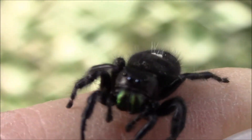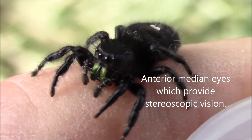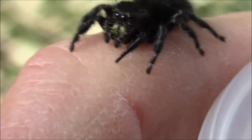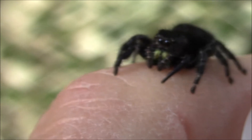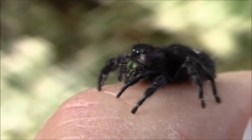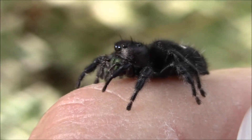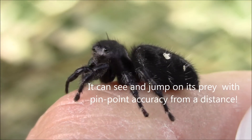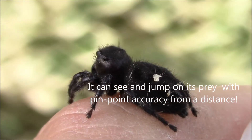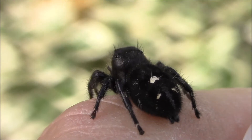Two characteristics unique to this spider: one, the large eyes in the front, especially the two right in the center. Those eyes have binocular vision, just like yours and mine — it sees like you and I do. It has very good eyesight, that's why it doesn't need to make any webs when it hunts. It just travels around like a cat stalking a mouse.